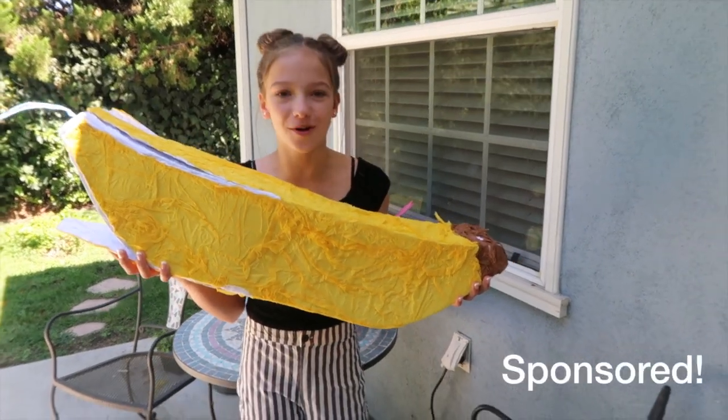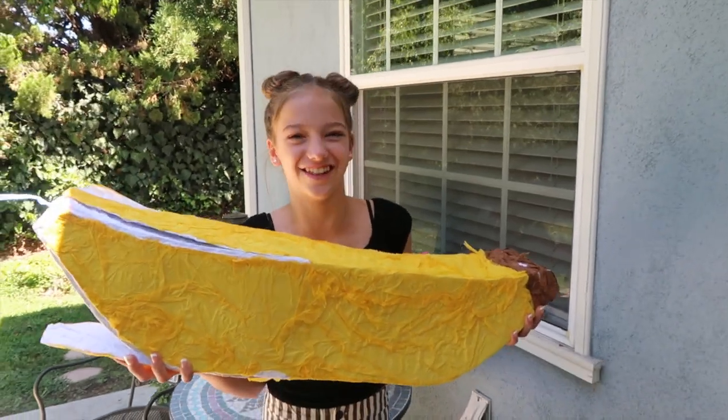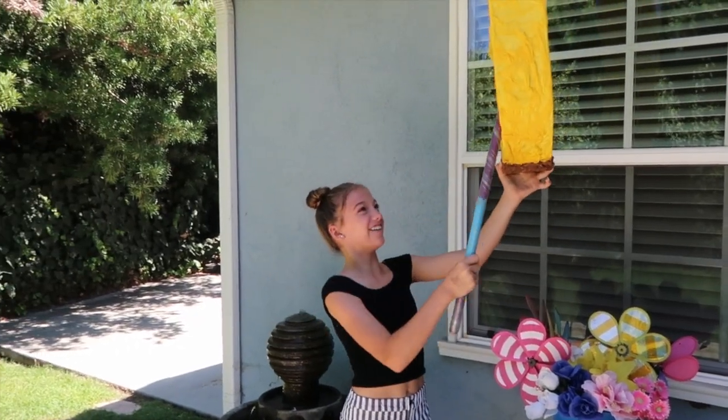Hey guys, what's up? I'm so excited to open this pinata and see what's inside. I'm pumped. Let's do this, come on, I wanna see what's inside.